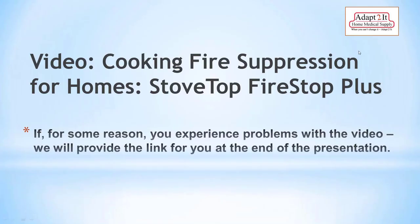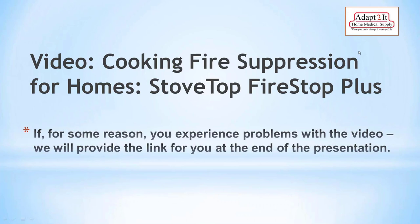That fire suppression device is the simplest thing ever — it's magnetic, you just put it up and it's done. In the kitchen, labels are great. As an occupational therapist, I'm one for leaving notes — labeling things, making things easy to see, using contrast, timers, pictures, and notes. They're all useful and you can be creative with how you use them.